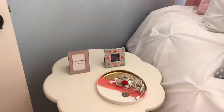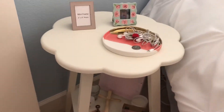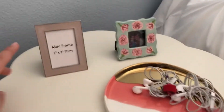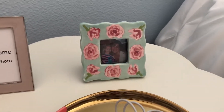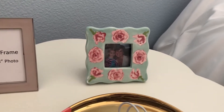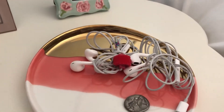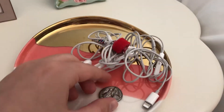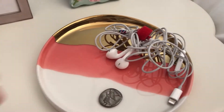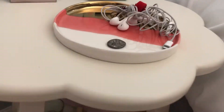Next to my bed I have this little nightside table — I'm not sure what it's from, I've had it for a very long time. I have a picture frame from Target, another picture frame of me and my mom, and then this really cute pink, gold, and white little dish where I keep my earbuds and this little angel coin that my mom gave me for school.